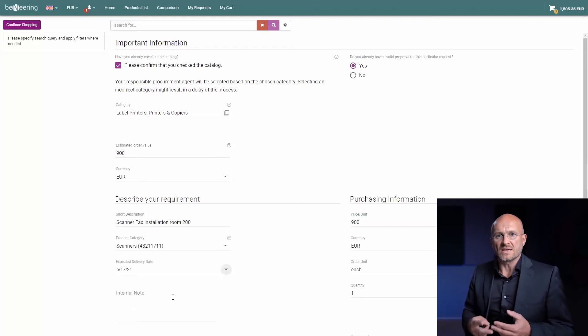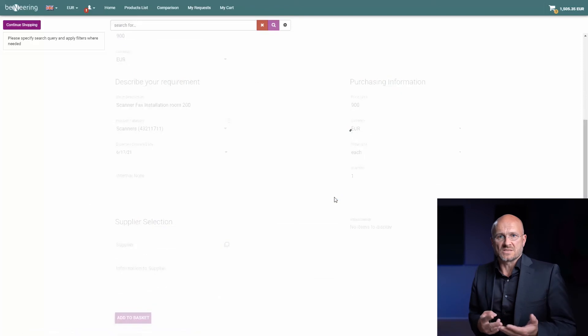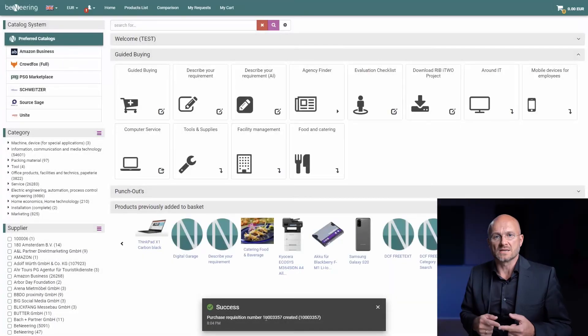Now having both items in my basket, I will as a next step say I'm ordering this. By ordering, I am creating an SAP purchase requisition — and I'm creating it in real time.